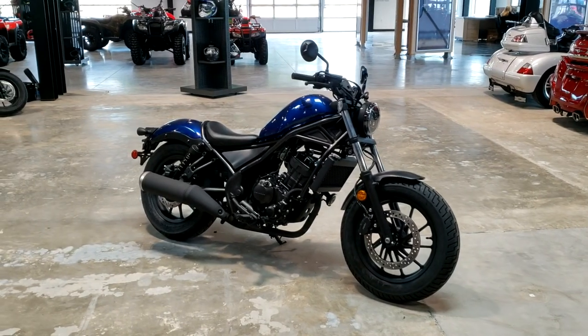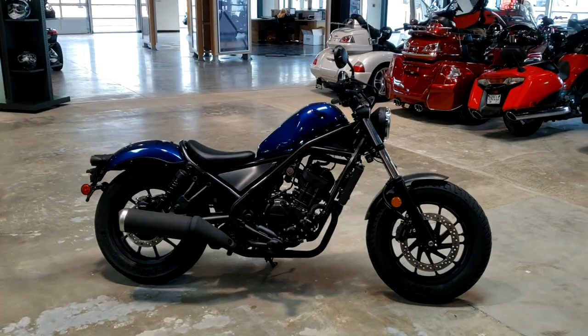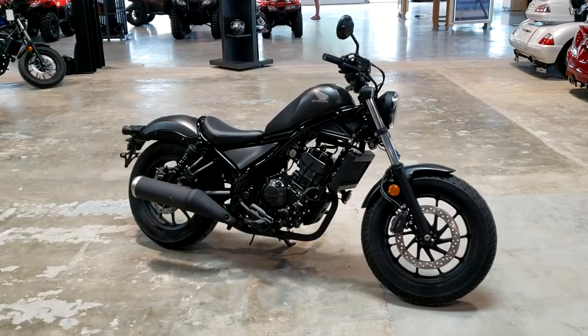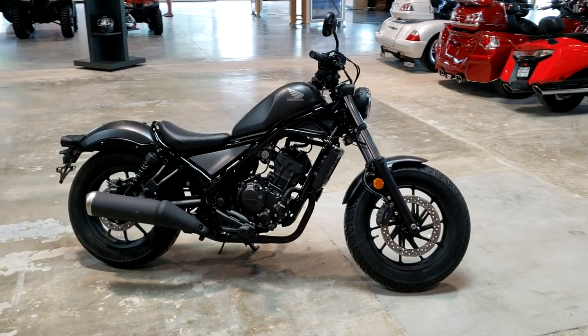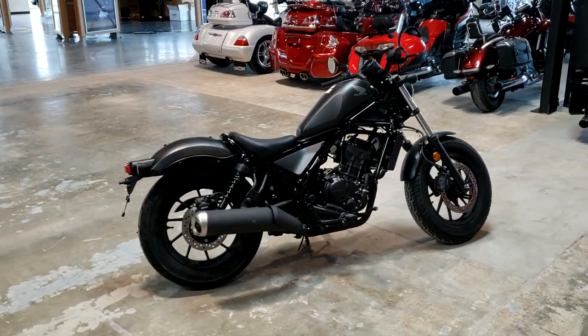Today we're going to take a look at the 2021 Honda Rebel 300. We'll talk about where this 300cc class cruiser fits into Honda's current motorcycle lineup, and we'll also go over what changed for 2021 and start it up so you can hear what it sounds like.